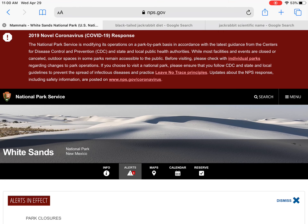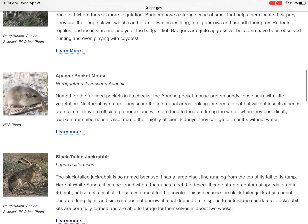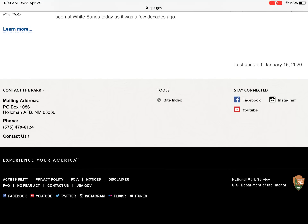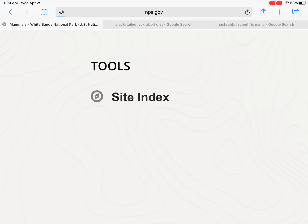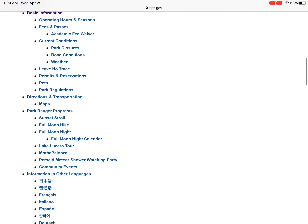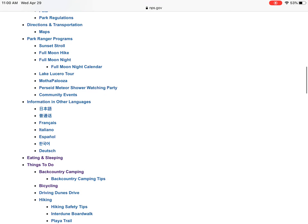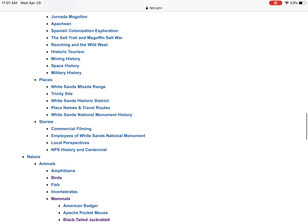I'm going to start back at the nps.gov website and find my national park, White Sands. If you remember from yesterday, you scroll all the way down to the bottom until under the word 'tools' at the very bottom, you see the word 'site index.' Click on site index.